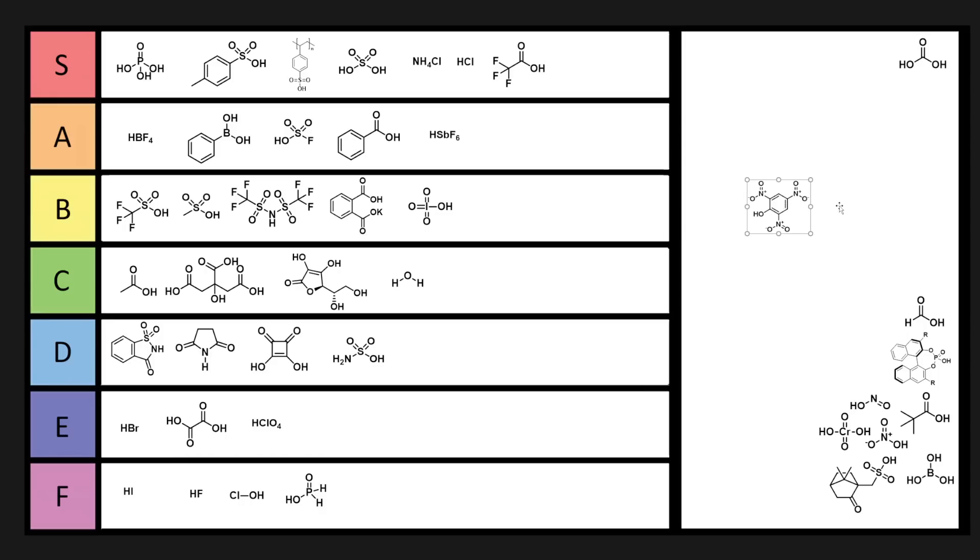Picric acid is super explosive — it's basically TNT, just with a phenol instead of a methyl group. You can make picrate salts and it's a good counter ion, but kind of like perchloric acid, it just explodes. So this can go into E tier.